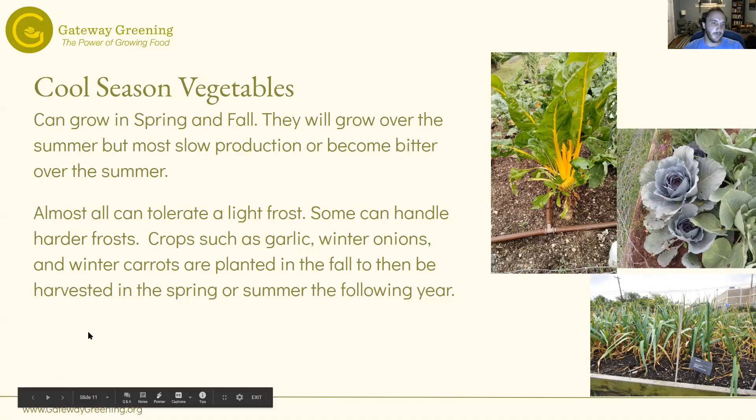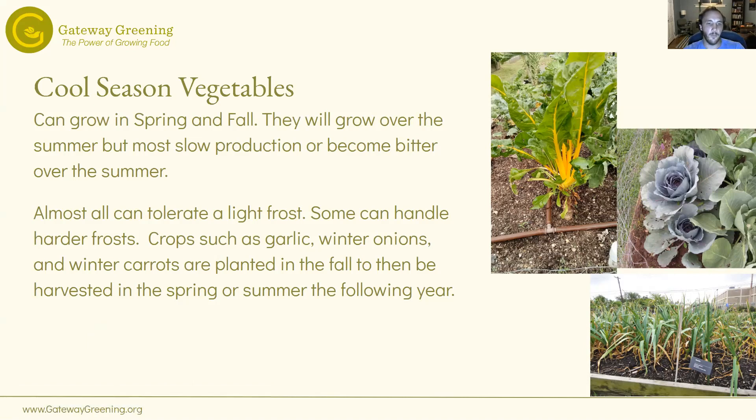Pretty much all cool season vegetables can tolerate a little bit of frost; some can handle harder frost. We have a class in about a month and a half that will go into more winter gardening — how to prep your plants for winter, how to mulch, different things to cover with. Crops such as garlic, winter onions, and winter carrots can be planted in the fall and then harvested in the spring and summer of the following year.